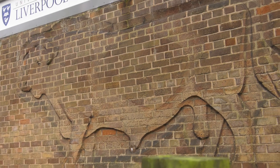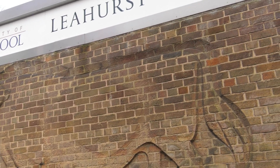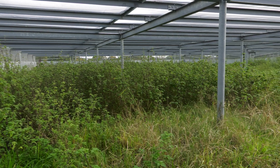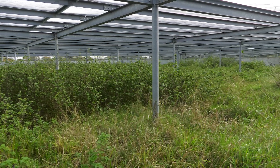We've set up some super facilities here at the University of Liverpool Leahurst campus to study rodent behaviour, which goes right away from very controlled bioassays in small arenas, all the way to big outdoor enclosures where we can study much more naturalistic behaviour.